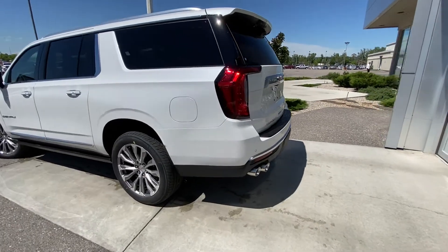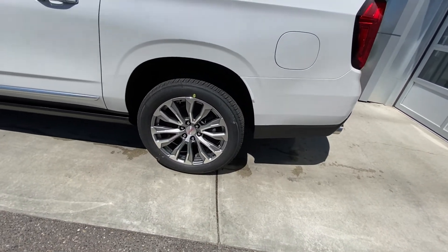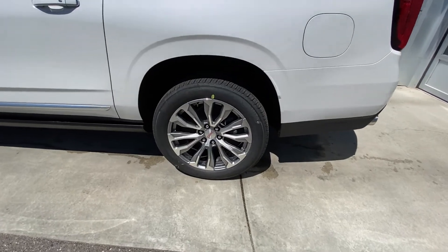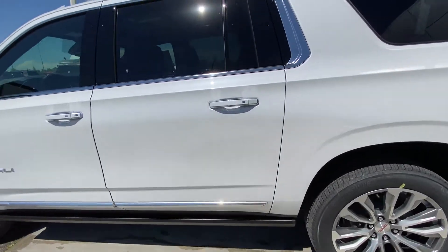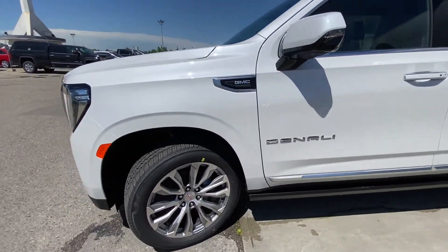Taking a quick look at the exterior of the Yukon XL. We have the 22 inch wheel and tire package with beautiful alloy wheels and Bridgestone all season tires. Moving along, we have color match door handles with keyless entry and automatic running boards underneath the cab of the vehicle.